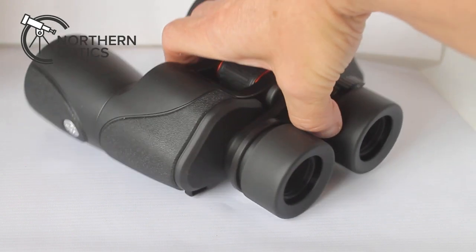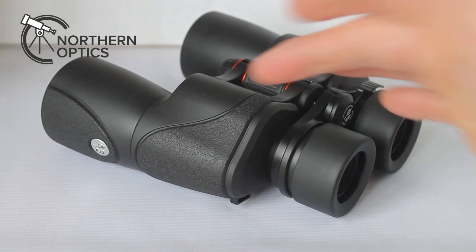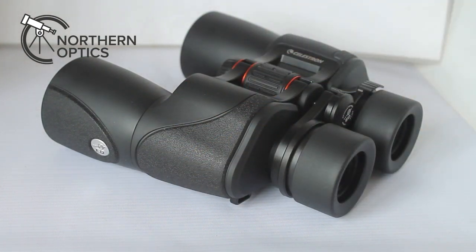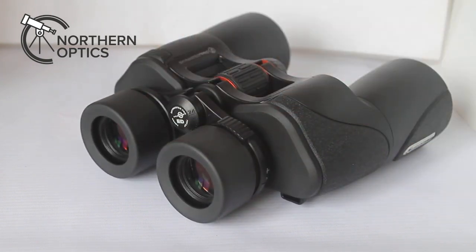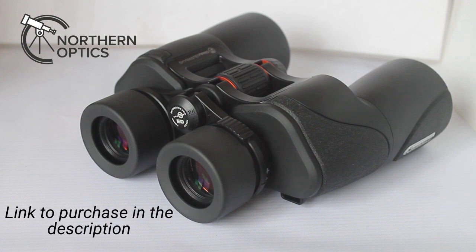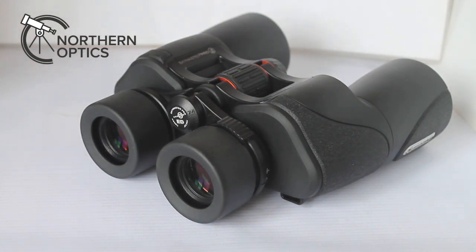So what do we have here? We have a 50mm objective lens, a pair of ED glass oversized BAK4 prisms that allow a lot of light to come through, nitrogen gas filled. The result of those optics and that wide 7.1mm exit pupil is an extremely bright image — almost overpowering on a bright sunny day. Although, as I mentioned in a previous video, you can actually tone that down by putting in a pair of polarising filters, which are like putting on sunglasses to bring out a lot more detail.